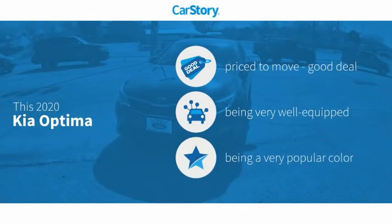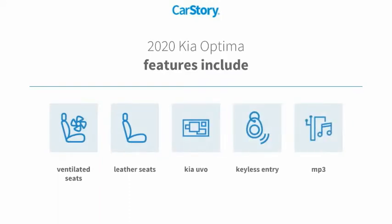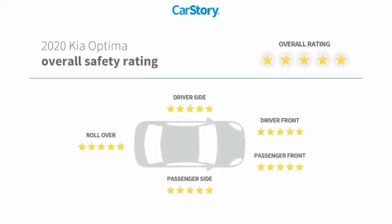CarStory research indicates this vehicle as being priced below the average market price, loaded with features. Features also include keyless entry, leather seats, MP3, ventilated seats, and has been listed as an IIHS top safety pick with these ratings.